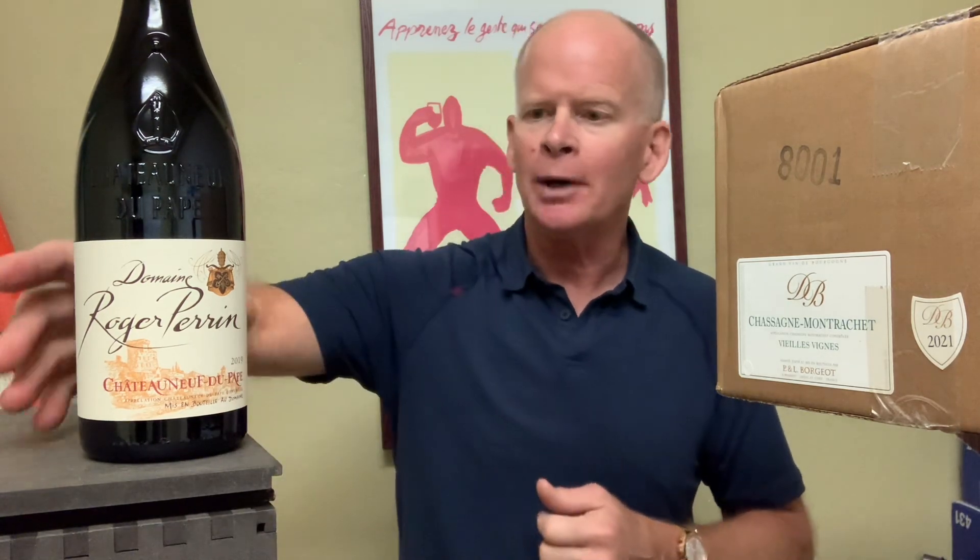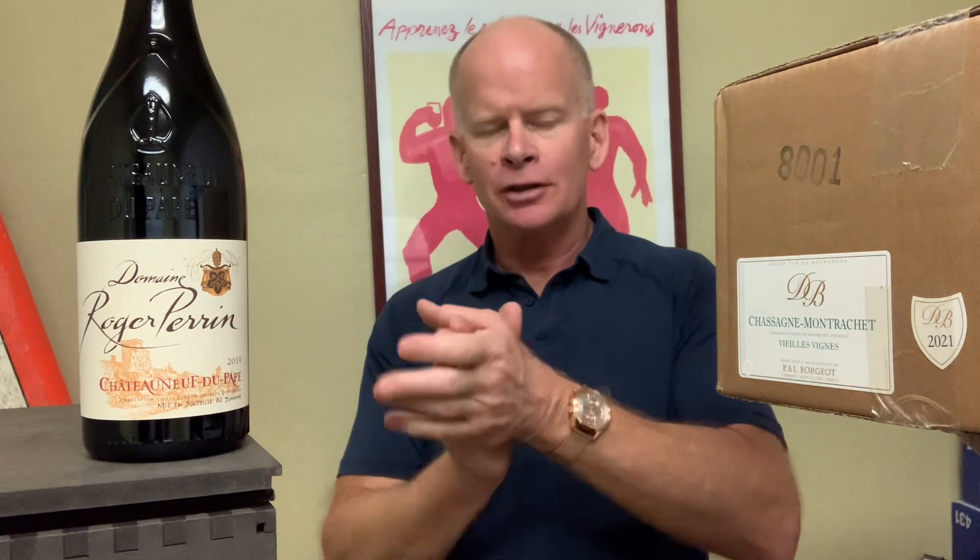The final wine: we couldn't have a southern Rhône tasting without Châteauneuf-du-Pape as the grand finale. This is from Domaine Roger Perrin — no close relation to the Perrin family of Beaucastel, but located near there in northern Châteauneuf-du-Pape. It's a 2019 — the year of generosity — but Roger Perrin is a producer of conservative styling, so it's fun to see those two things meet.